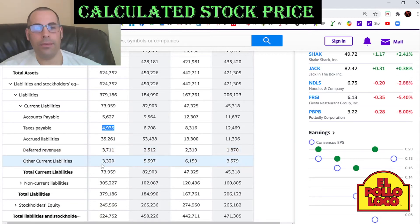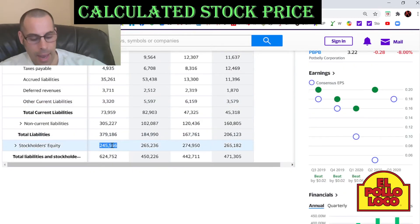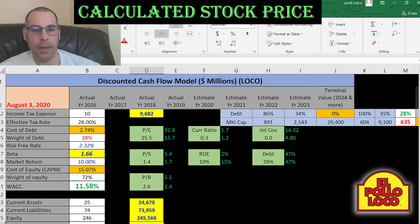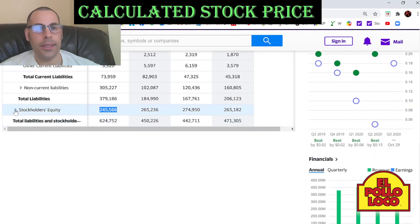Other current liabilities of $3.3 million dollars — these are current liabilities that are not significant enough to break out into individual lines, so the $3.3 million may be the result of a number of different liabilities. Let's get their stockholders equity — this is total assets minus total liabilities, so that's the value of the company according to the balance sheet.